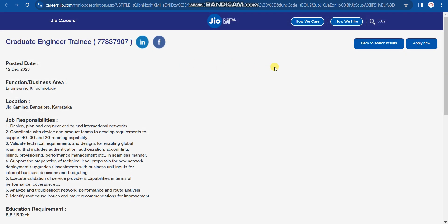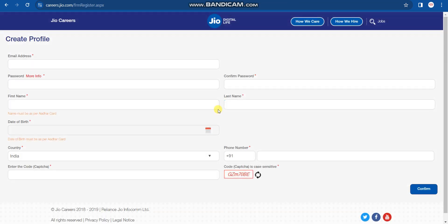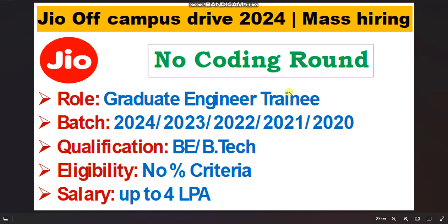Applying is very easy. Simply click the apply link to be redirected to the official Jio website, where you can read all the details. Once you click Apply Now, you need to fill in your details. If you are a new user, click on New User to create an account first. After generating your account, sign in or log in, fill in your details, and submit. Please apply — this is a really huge opportunity for all of you.